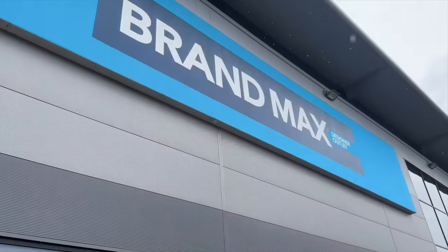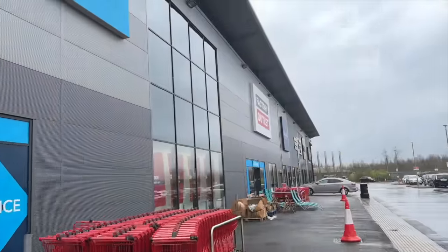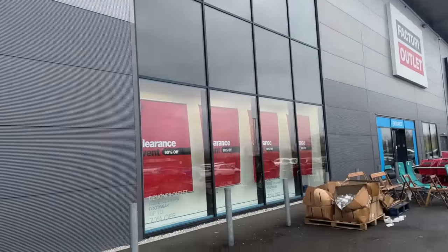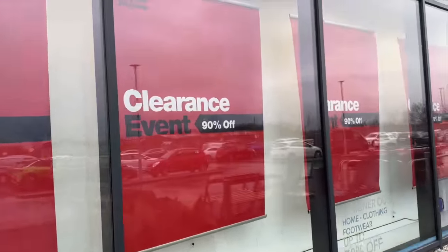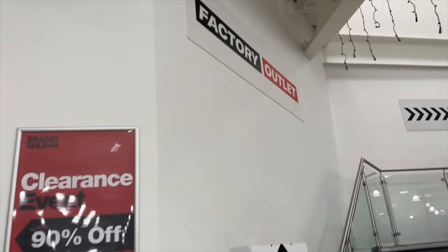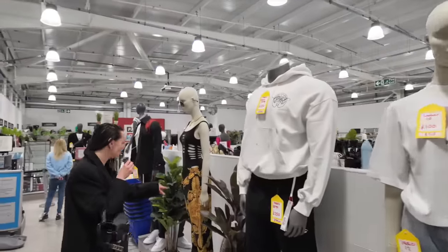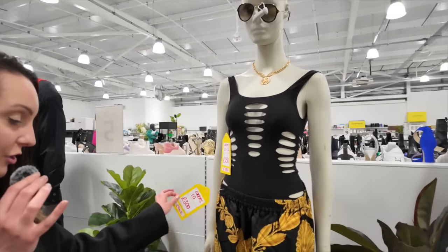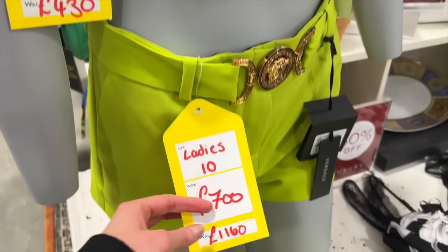Here we are at Grand Maxx — this is where the magic is hopefully going to happen. It's a factory outlet — Flannels is just over there where we've just been, and this is the clearance store. I promised you 90% off, guys. It's a designer outlet. Let's head in. We're here now at Grand Maxx and I can already see some incredible discounts going on. Check out these Versace tracksuit bottoms — they were nearly a thousand pounds and they're now down to £300.